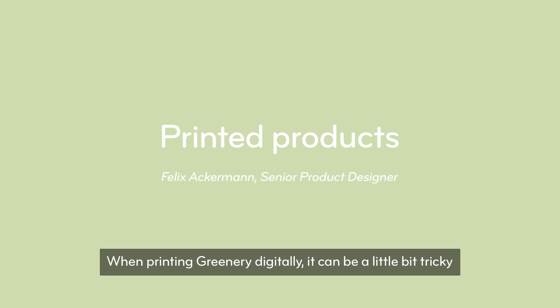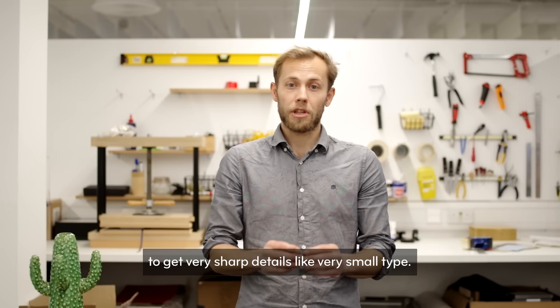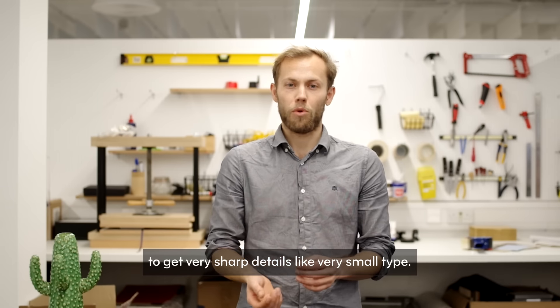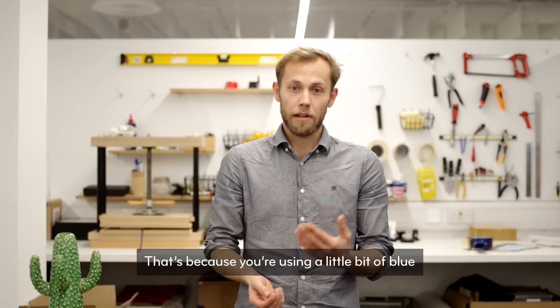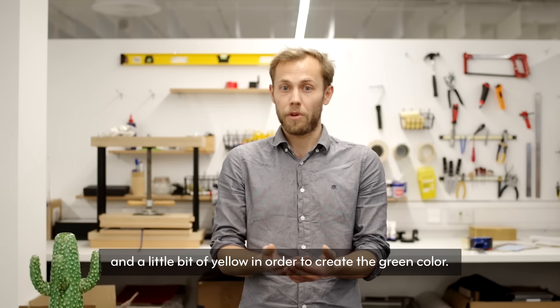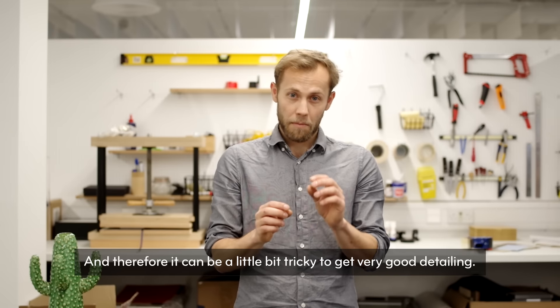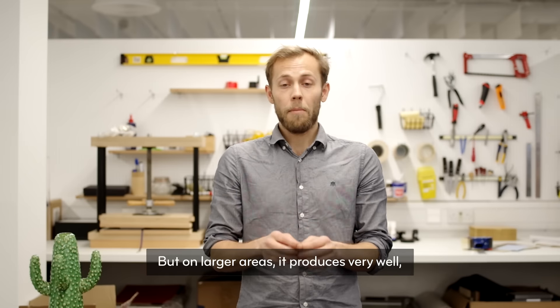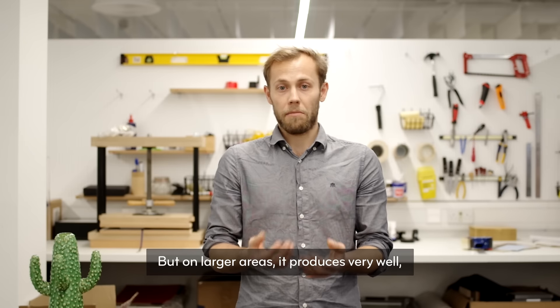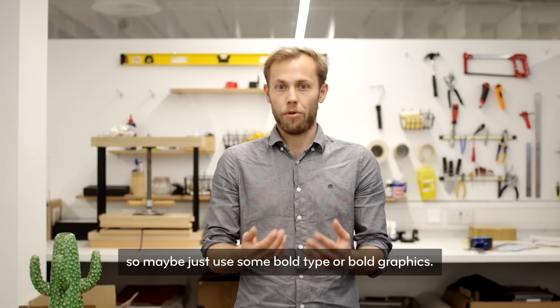When printing green digitally it can be a little tricky to get very sharp details of very small type, because it uses a little bit of blue and a little bit of yellow in order to create the green colour. Therefore it can be tricky to get very good detailing, but on larger areas it produces very well — so maybe just use some bold type or bold graphics.